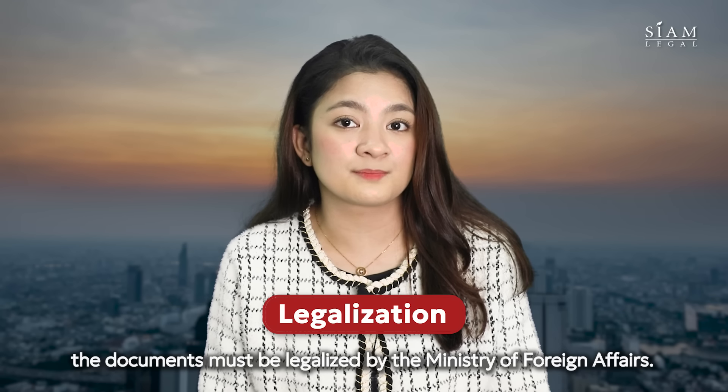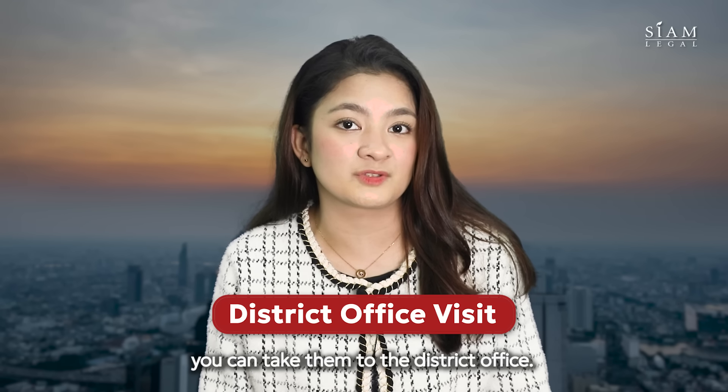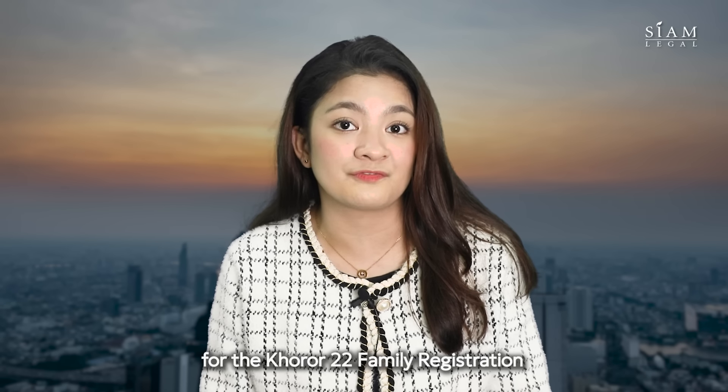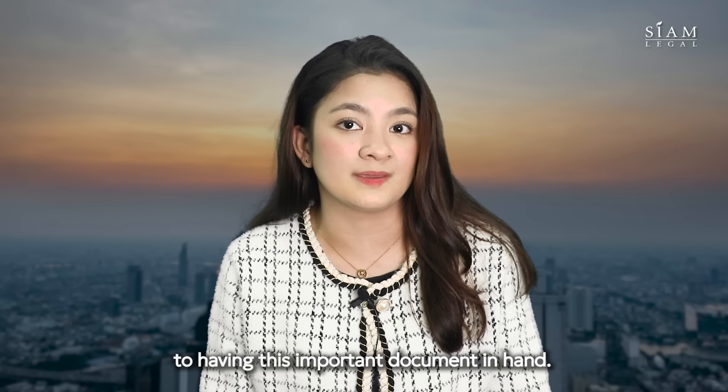Once translated, the documents must be legalized by the Ministry of Foreign Affairs. This step ensures the documents are legally recognized in Thailand. With your documents now approved, you can take them to the District Office. They will process your request for the Khor Ror 22 or Family Registration, and you'll be one step closer to having this important document in hand.